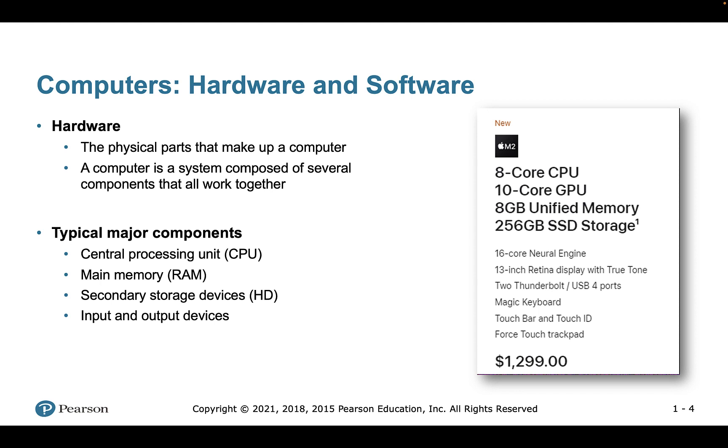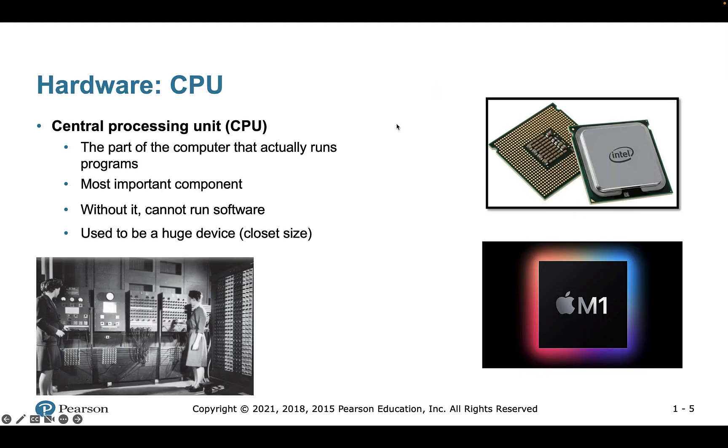There are different types of hardware in a computer. We have the CPU — central processing unit — we have main memory, which is random access memory, we have secondary storage or external hard drives, and we also have input and output devices. A combination of hardware and software is basically what makes a computer work.